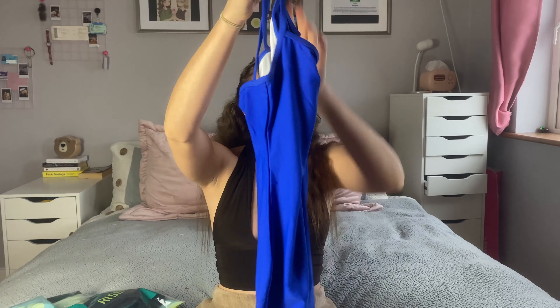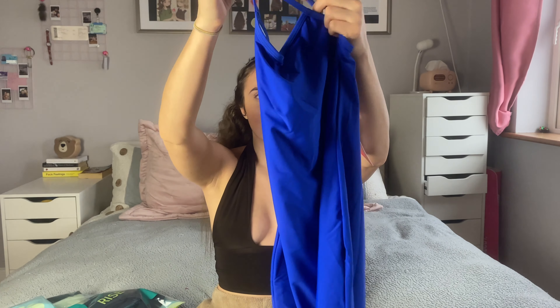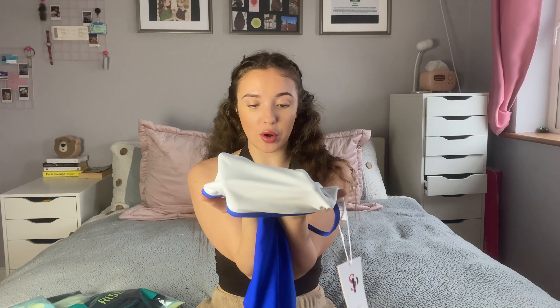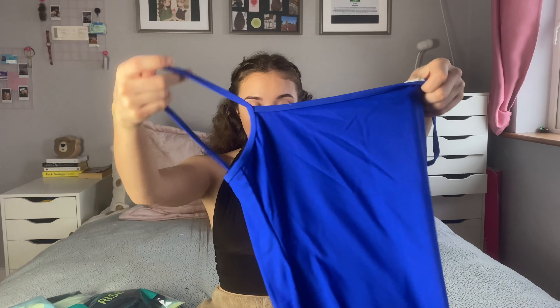Next up we have this royal blue sling bodycon dress, but it's a mini dress. This one isn't ribbed — it's a really nice soft kind of swimwear material, and it is double lined with a white interior. The sizes I got are extra small. I can't wait to try this on.